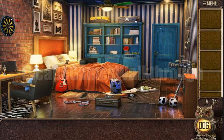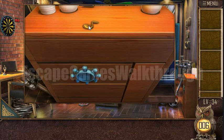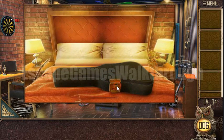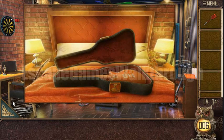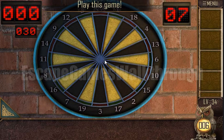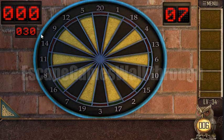Can You Escape 100 Rooms Part 11, Level 34. Here's the note and we can use the stocking to open this box and get the darts. Now let's play the darts — we have seven movements and we need to make a score of 30.